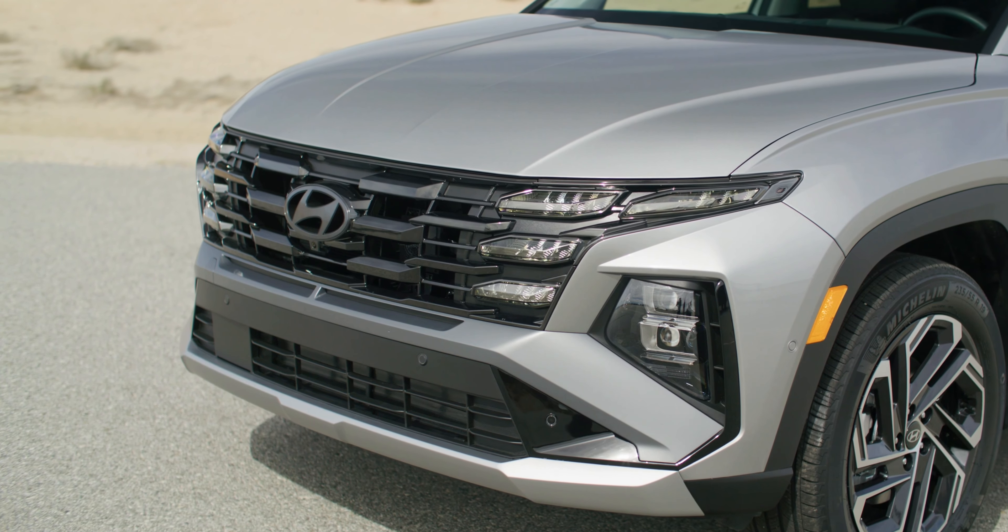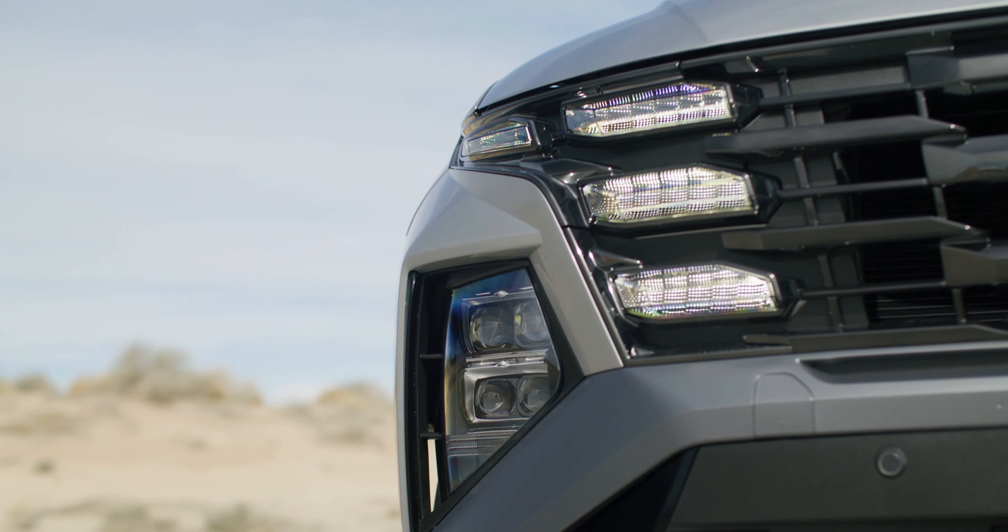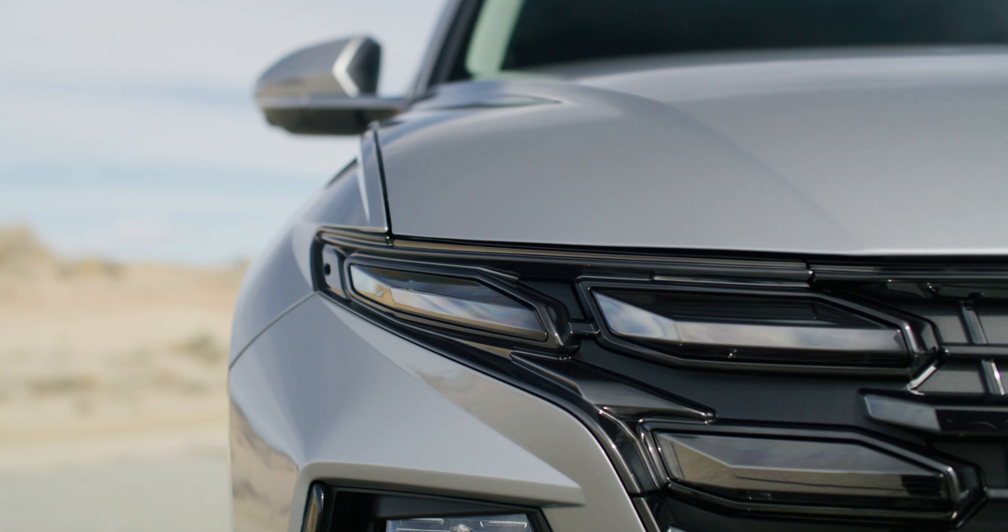Hyundai showed off North American and European versions of the updated model, which predictably look almost identical.